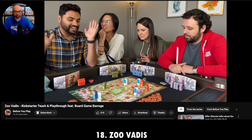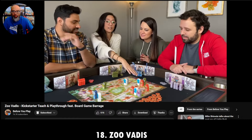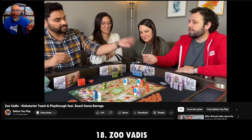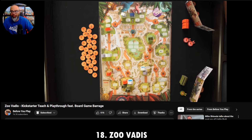But it's Knizia — I love me some Knizia games. The good doctor, the one and only doctor as Board Game Barrage would say. I think it's on its way up on my list as long as I play it a few more times. So that's Zoo Vadis.